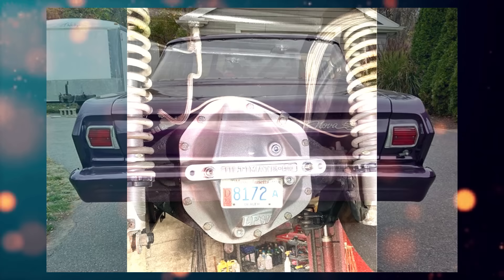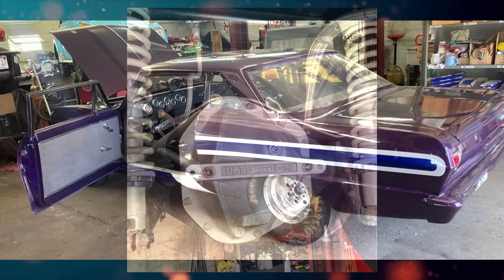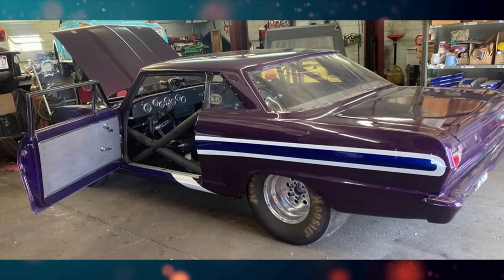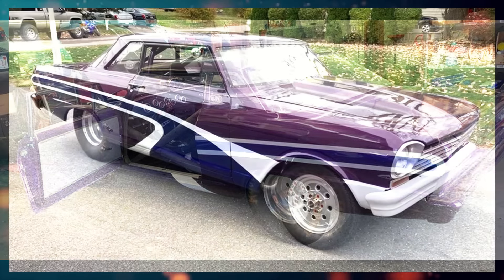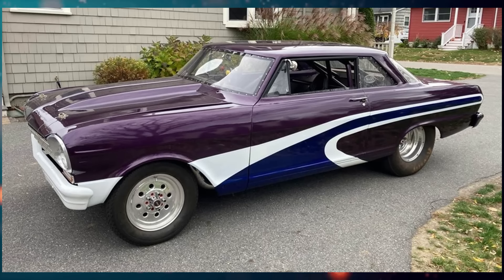Dart Pro 1 aluminum heads, Vic Jr. intake, solid mechanical cam, Tremec TKO-600 face-plated and pro-shifted by Powertrain Performance, custom pressure plate and clutch disc, QuickTime bell and McLeod hydraulic throw-out bearing, 15-gallon aluminum fuel cell, set of new slicks and new Mickey Thompson Sportsmans included. Too much to list — contact for more information. Runs on octane race fuel.